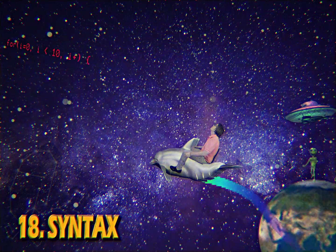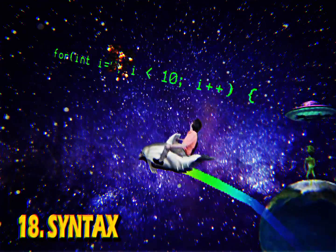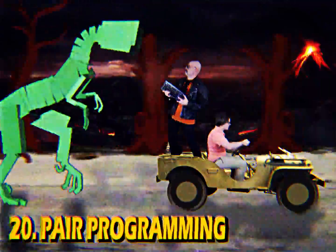If you have any syntax errors, your code won't run. It's always better to work as a team.